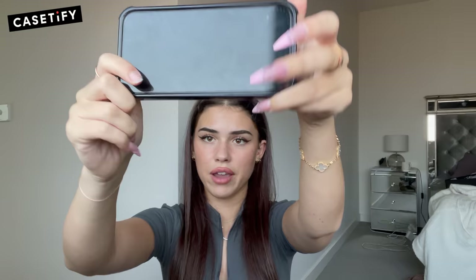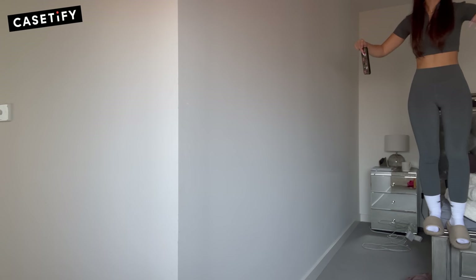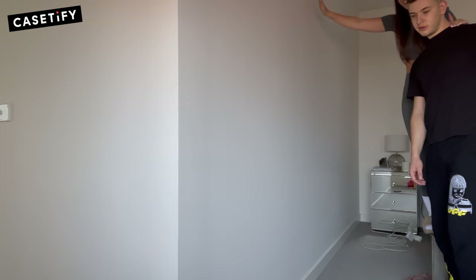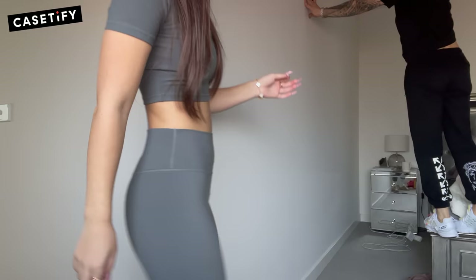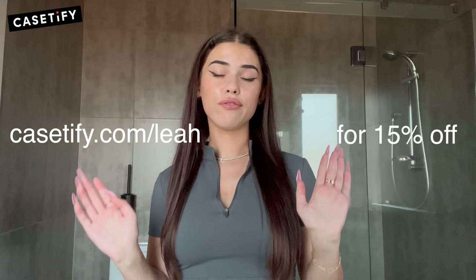So I'm going to do a drop test with the sushi cat case. My phone has no imperfections at all. I'm going to drop it from head height — it hit the wall a bit — still undamaged. Now I'm going to drop it from about nine feet — Adrian's this tall — from the roof. And it is perfectly fine. So you can go to casefy.com/leah to save 15% off your next purchase.